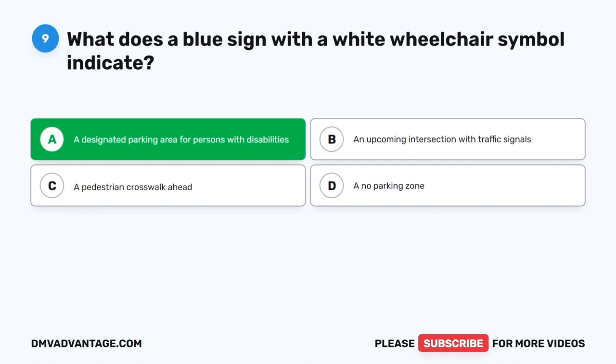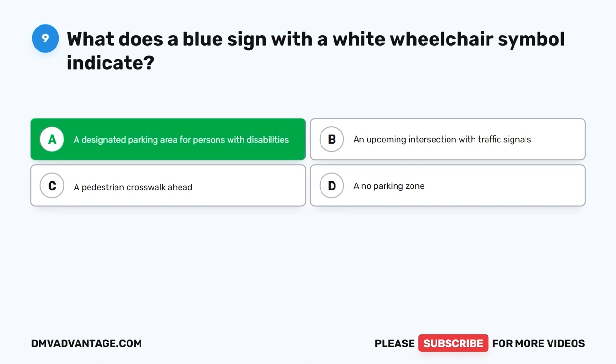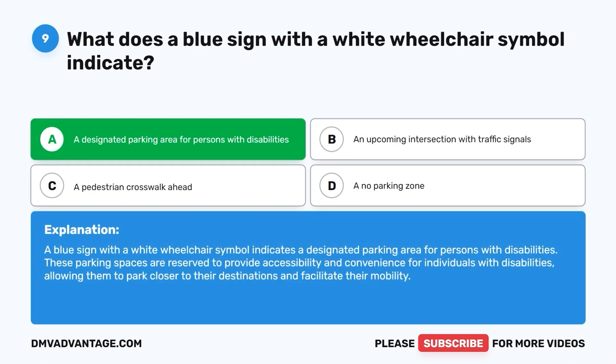The correct answer is A: A designated parking area for persons with disabilities. A blue sign with a white wheelchair symbol indicates a designated parking area for persons with disabilities. These parking spaces are reserved to provide accessibility and convenience for individuals with disabilities, allowing them to park closer to their destinations and facilitate their mobility.